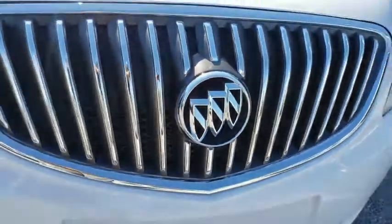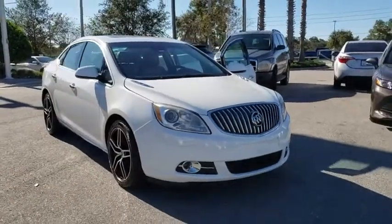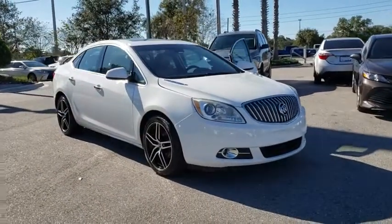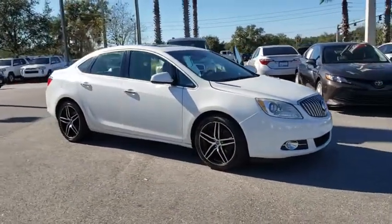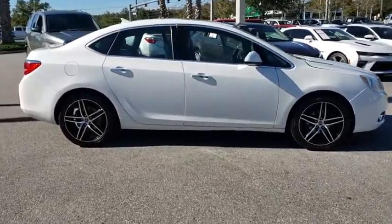Looking for the right vehicle? Check out the 2013 Buick Verano. The Buick Verano is a compact car built on the Delta II platform, designed and built from the ground up with the idea of it being a Buick. Here are some of this vehicle's great options.